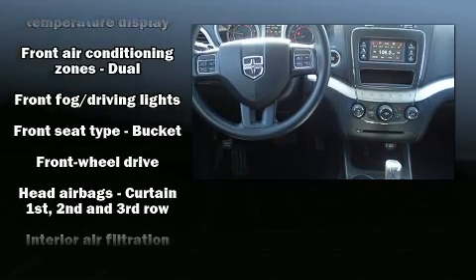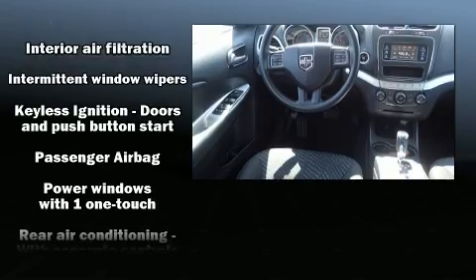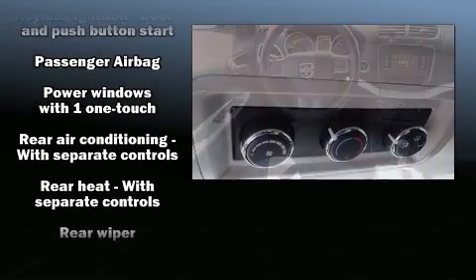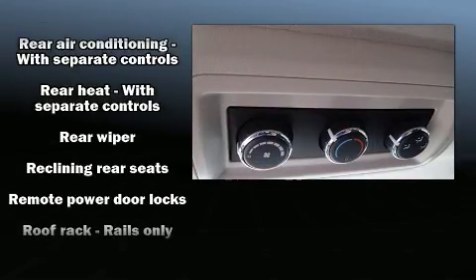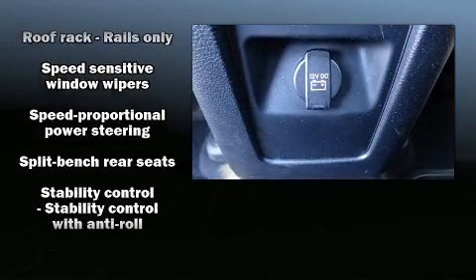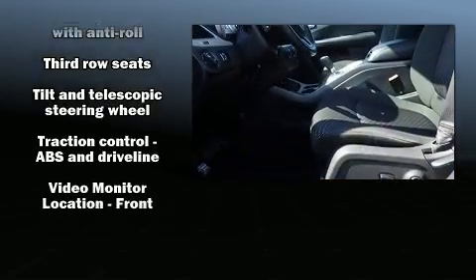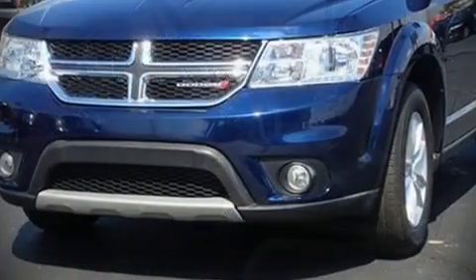Dodge ensures the safety and security of its passengers with equipment such as dual front impact airbags with occupant-sensing airbag, front and side impact airbags, traction control, brake assist, anti-whiplash front head restraints, a panic alarm, and four-wheel disc brakes with ABS.